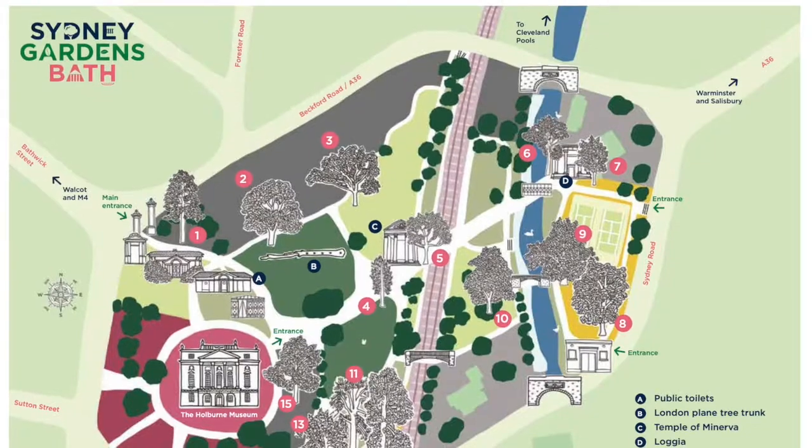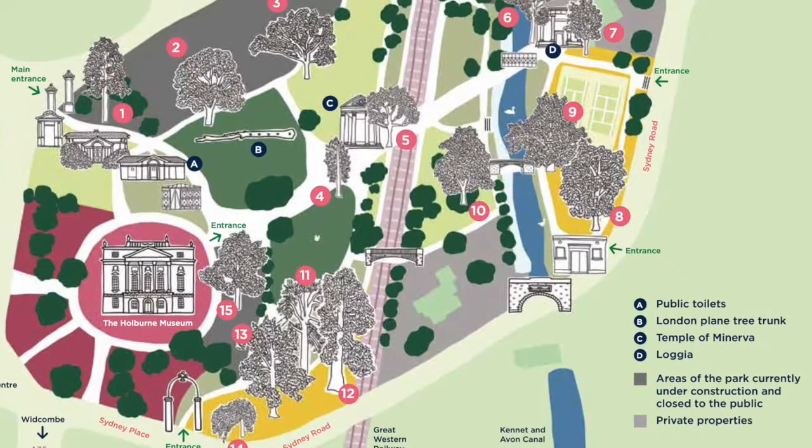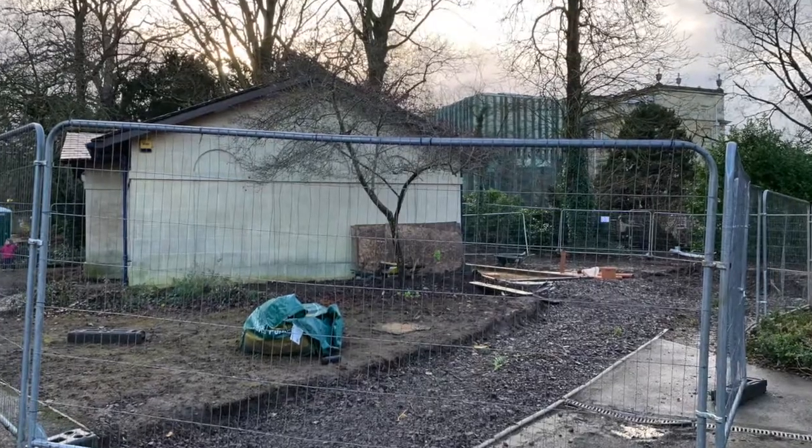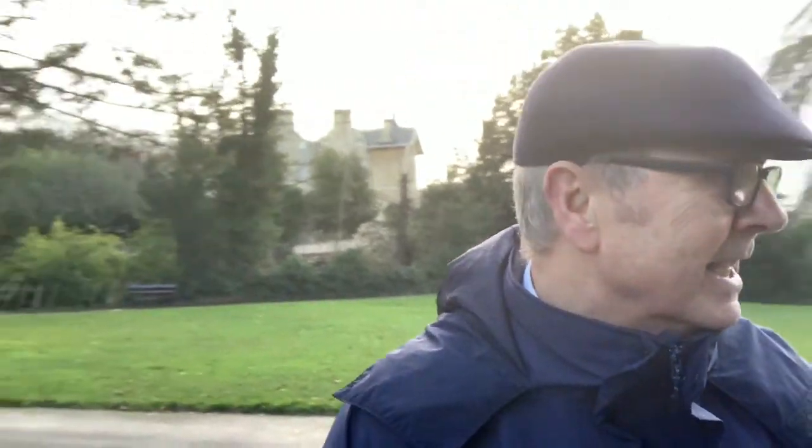If you're new to this story, the Sydney Gardens project is a multi-million pound scheme to enhance and reinvigorate this historic pleasure garden. When the likes of Jane Austen visited from her house at number four across the road, she would have had to pay to come in — now it is a public park.